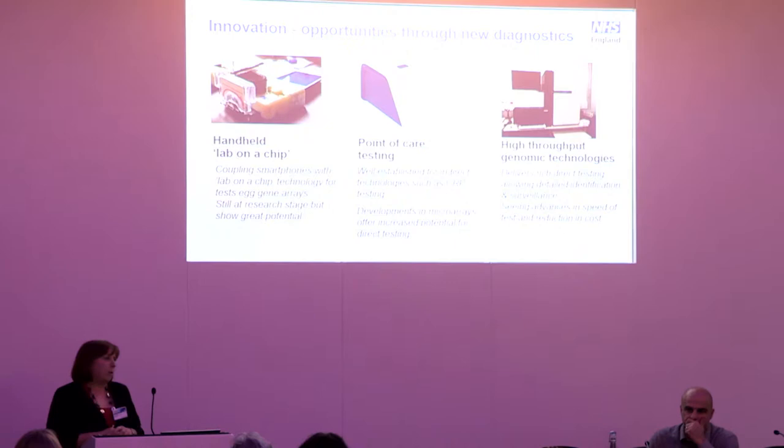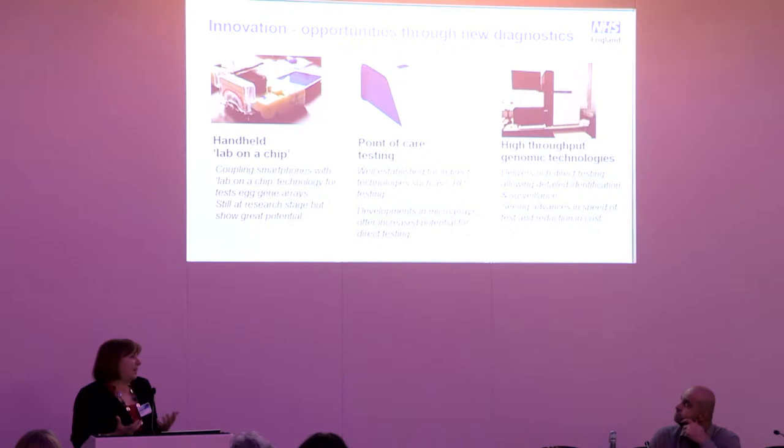There are enormous opportunities for new diagnostics, and as a scientist it is very exciting — there is a technology explosion. We have opportunities to use lab-on-a-chip and handheld smartphone technology. Point-of-care testing is moving out of the laboratory. We know there will be issues around quality control and training, but that's something we need to embrace. And then there's the genomics revolution — high-throughput genomic technologies and where those will take us in the future.